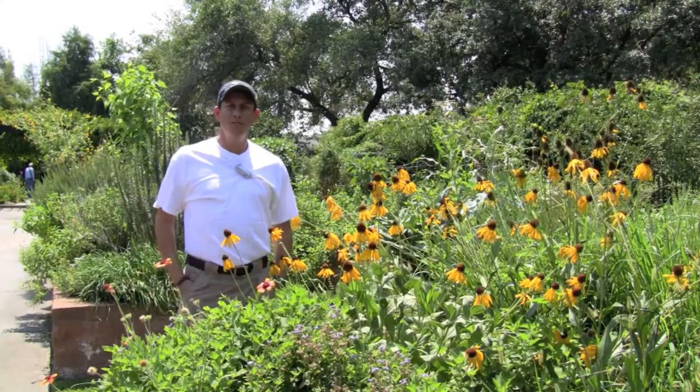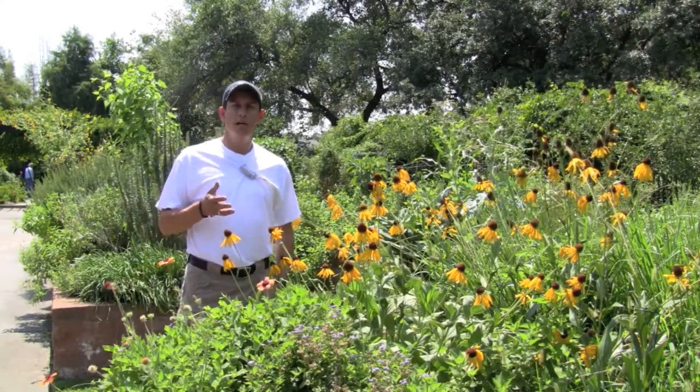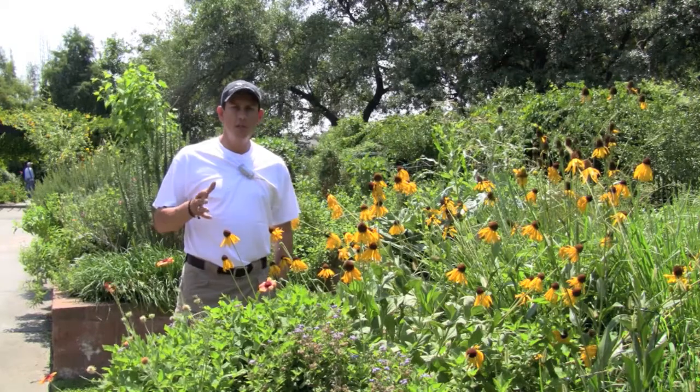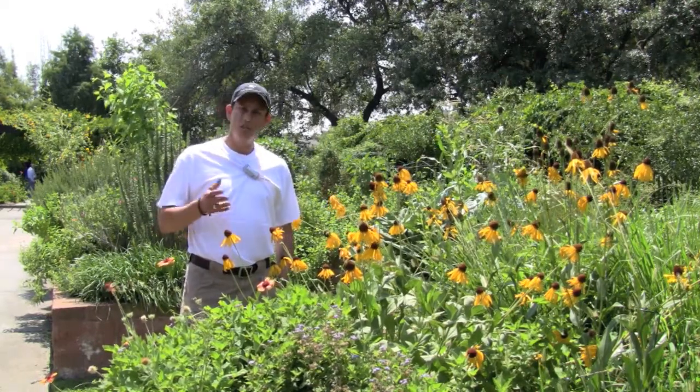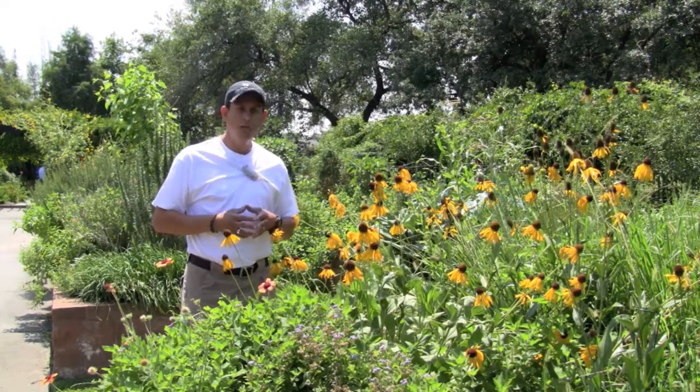Hi, I'm Jaime Gonzalez of the Katy Prairie Conservancy, and I'd like to welcome you here to the Upper Kirby Nature Center. This is a little garden that's maintained by the Native Plant Society of Texas, the Houston chapter. As you can see, it's got these rough coneflowers here. They're absolutely beautiful.